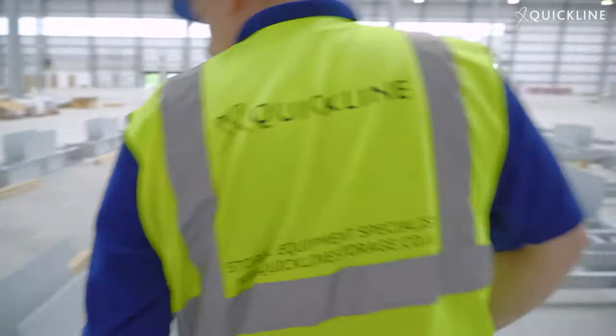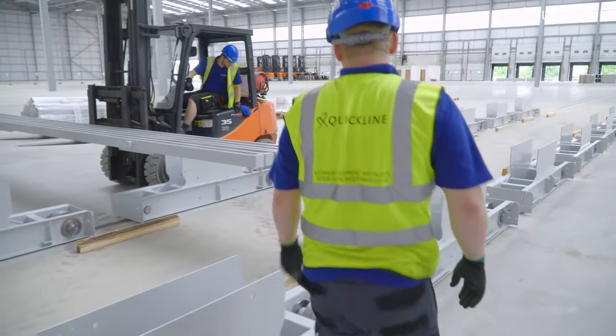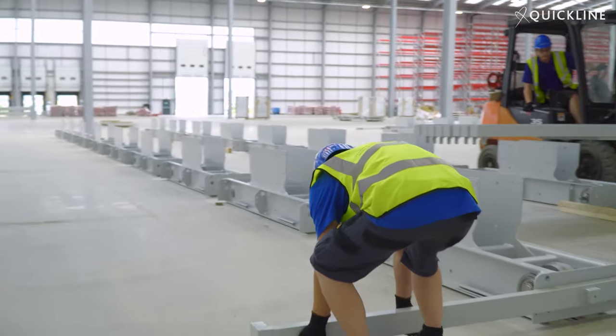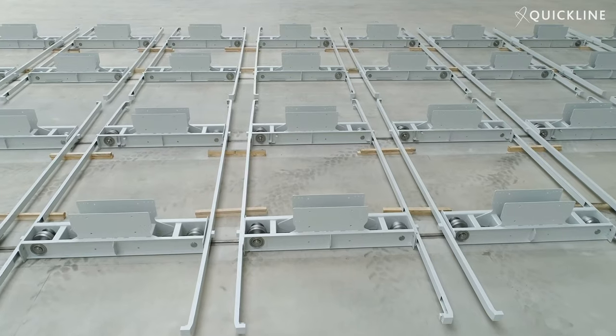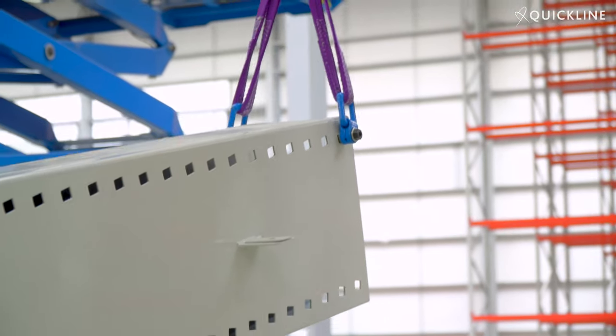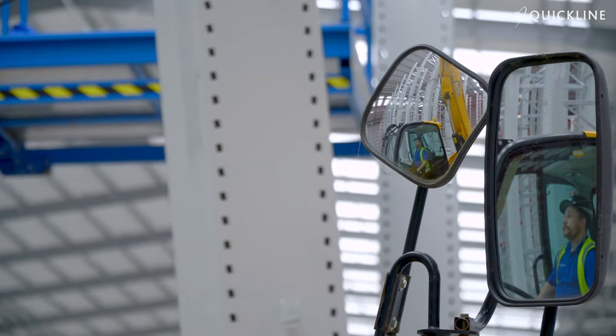When you're tendering for a big project like this, cost and lead times are important but also a given — anyone competing on a project like this has to deliver those fundamentals. So what you're looking for is the value-add piece. We really wanted somebody to partner with us on the design and development of the most efficient approach. Quickline got very close to the design, really understanding how our business operated, and didn't just provide a solution we'd come up with — they worked with us to provide the right solution for our business.